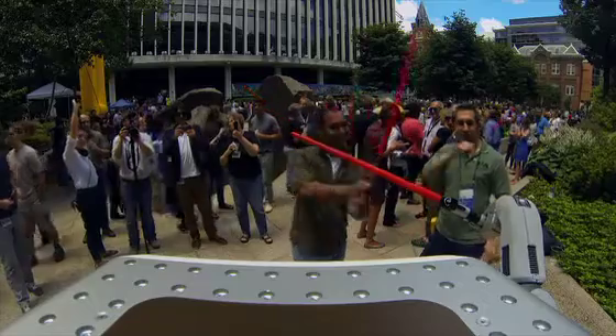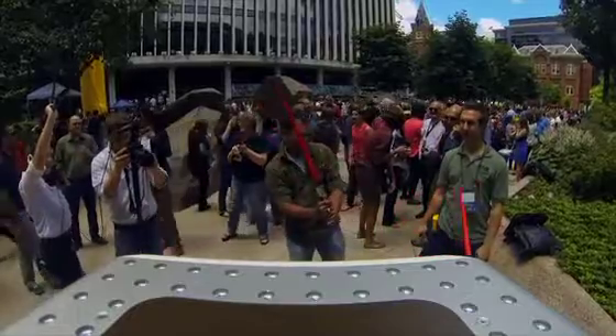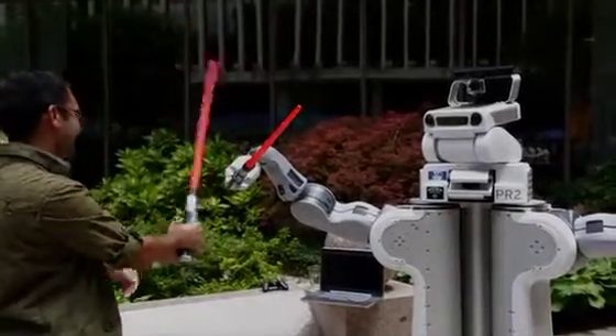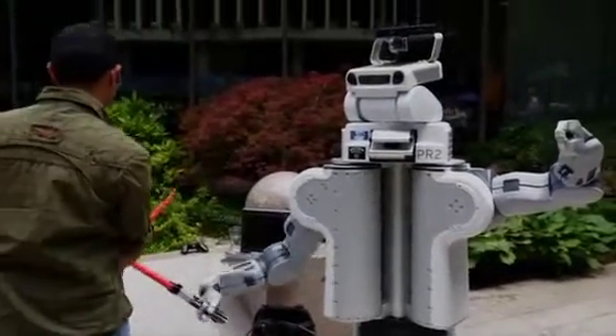Traditionally I've worked in the areas of robot learning from demonstration, where you don't have to be a programmer to control or program the robot. There are many different ways you can actually teach a robot. One is you can just show the robot what you want to do — you can have the robot watch you do something. That's really hard because the robot has to track your movements and perceive what things you're interacting with.